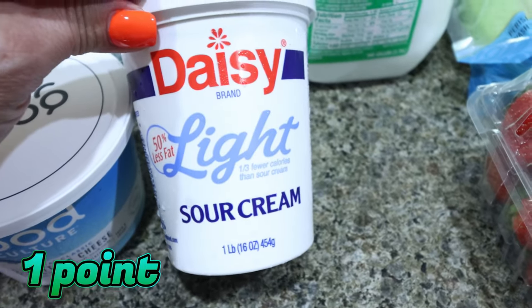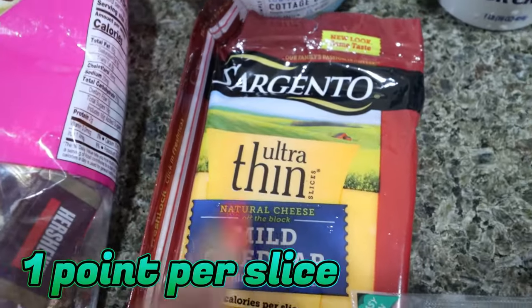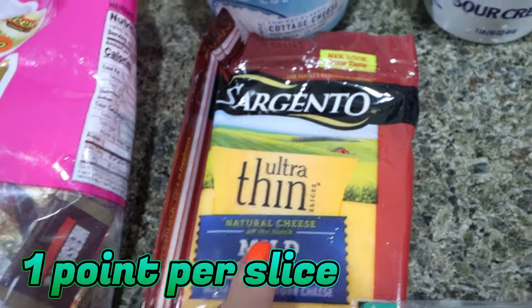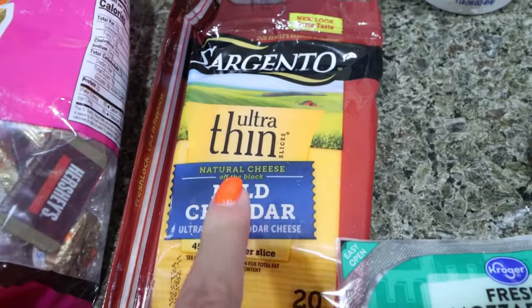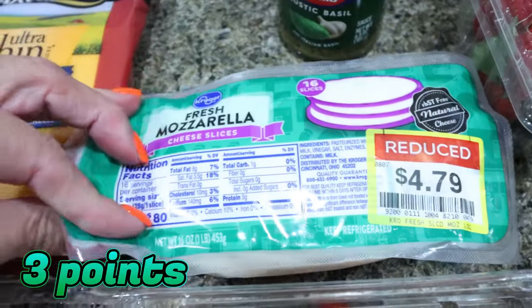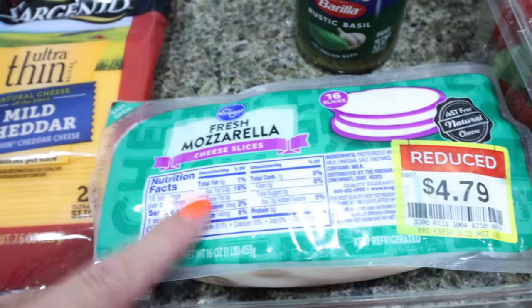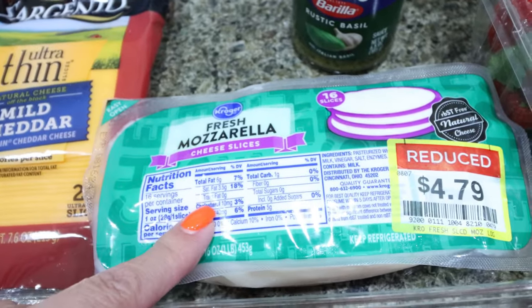I also picked up a Daisy light sour cream — we always like to have sour cream on hand and we were out. I grabbed a Sargento ultra thin cheese — I think they're three for five — I wanted the thin mild cheddar for my breakfast sandwiches. I needed mozzarella for a recipe and was going to spend $8, but I saw this one for $4.79. It doesn't expire for quite a while, so it'll be good for my meal prep.